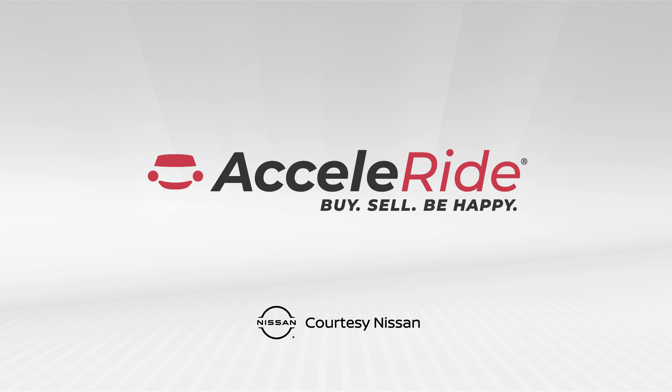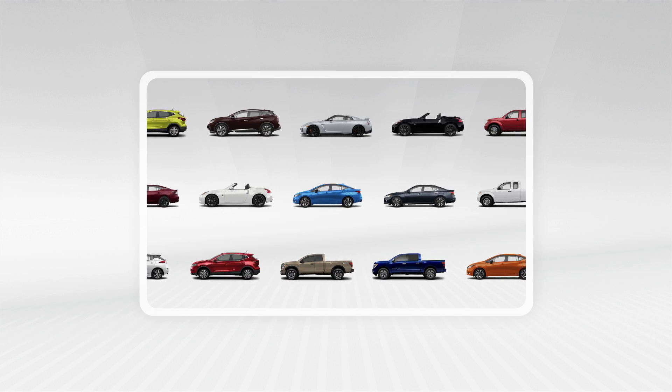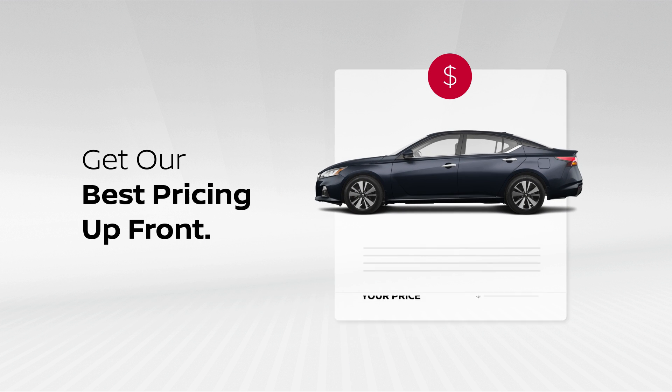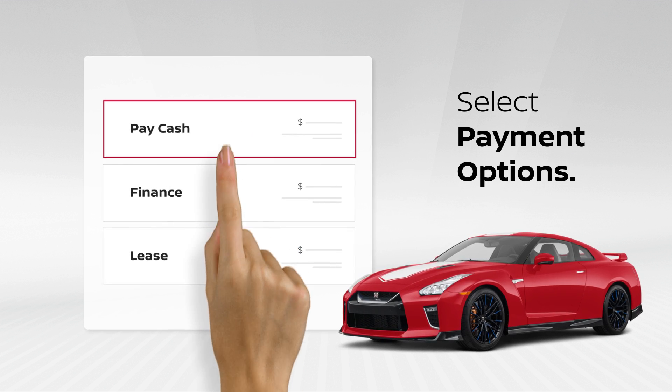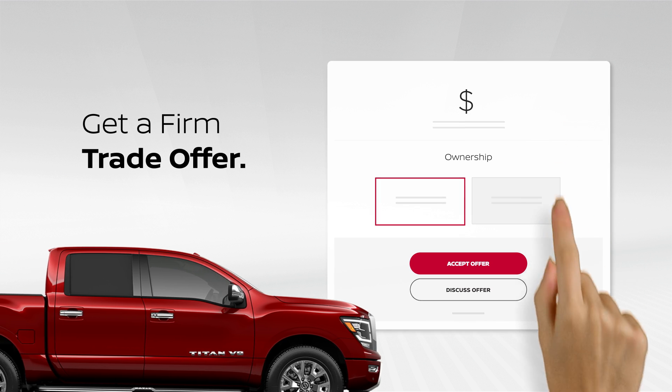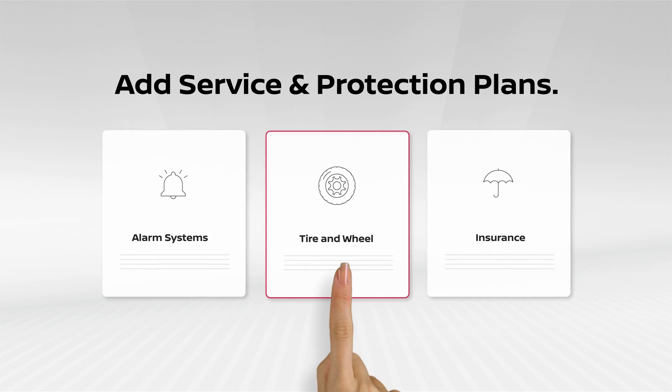Welcome to Acceleride Car Buying. With our online store, you can search inventory and get our best pricing upfront. Select payment options, get a firm trade offer, and add service and protection plans.